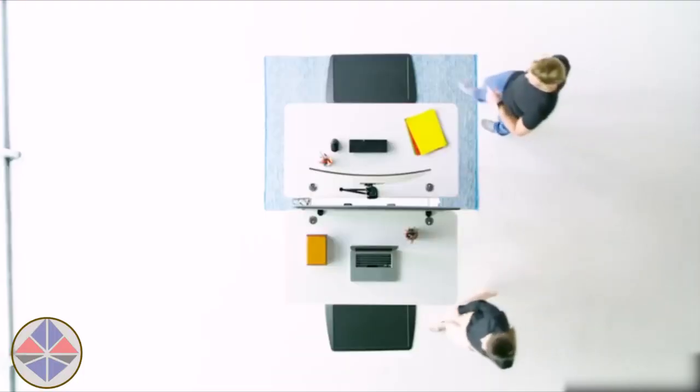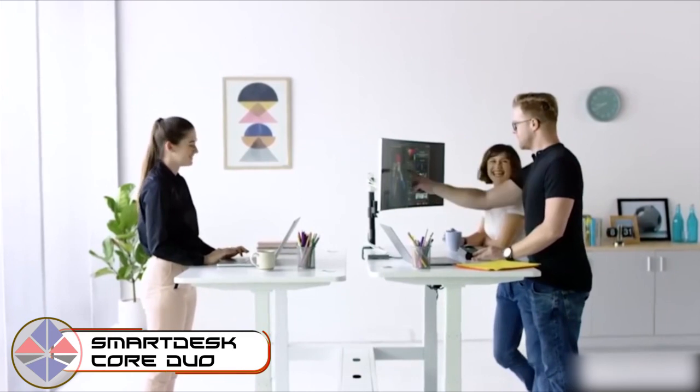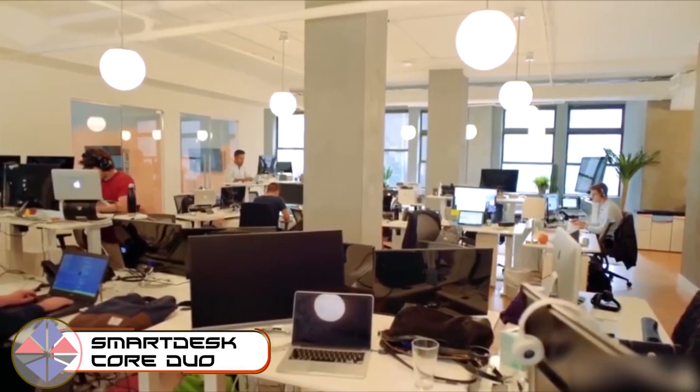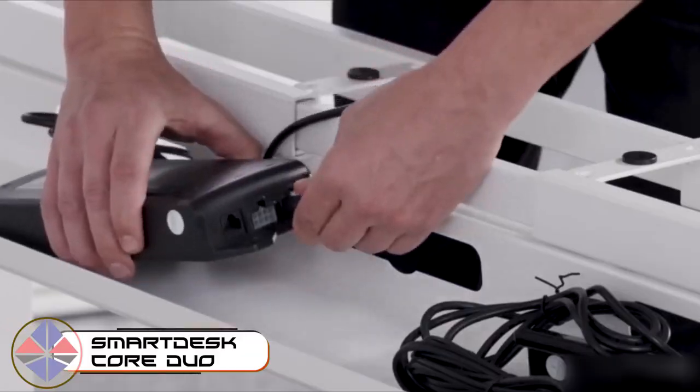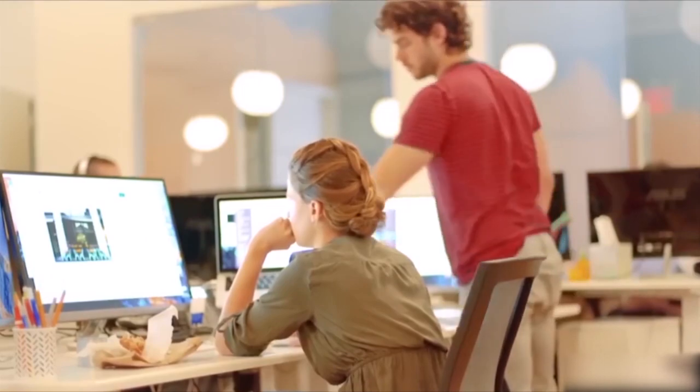Don't know how to make your open space office a bit more spacious and organized? You should check out the double-deck desk. Both desktops are big enough to fit all the essentials you'll need to work efficiently without disturbing your neighbors. All the cables are neatly organized in the central power unit.